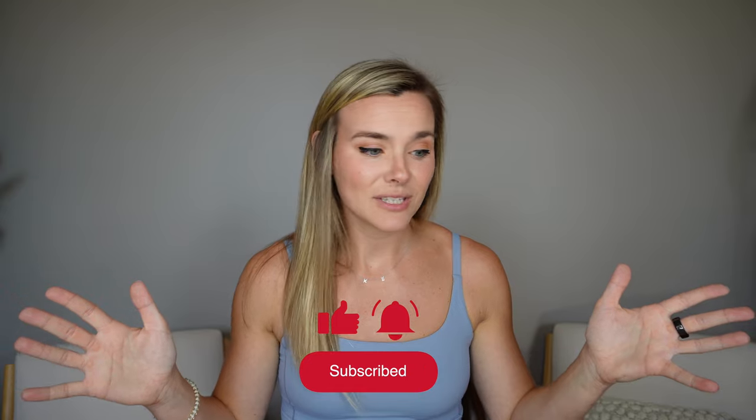Welcome! Today we have another Lululemon haul — I do one of these every single month. This is the first video where it's basically all new items, all new pants. This is also the first video without a pair of Align pants. I'm wearing a new color I love — my matching set. I have three pairs of new pants and a bunch of new tops. Thank you Lululemon for sponsoring this video.